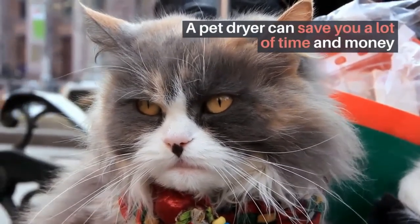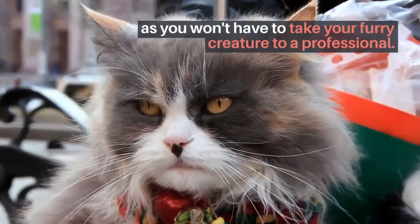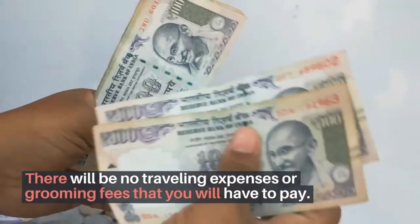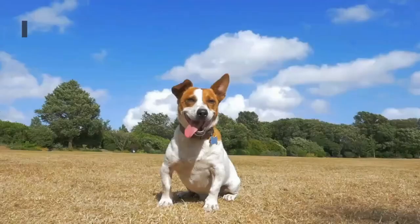Saves time and money: a pet dryer can save you a lot of time and money, as you won't have to take your furry creature to a professional. There will be no traveling expenses or grooming fees that you will have to pay. Dog dryers are the best alternative.